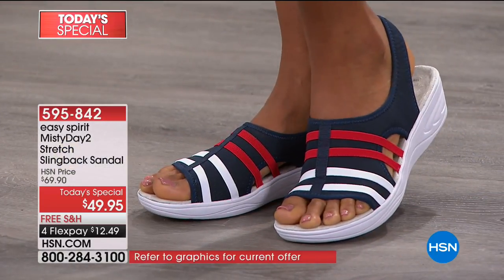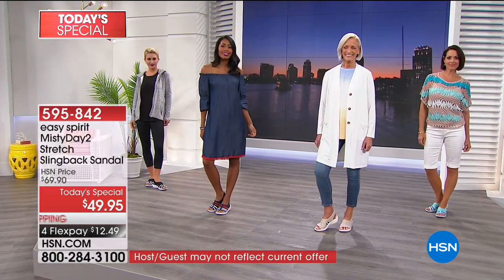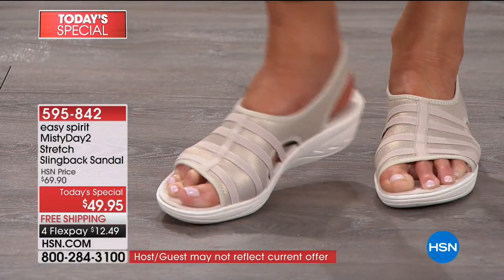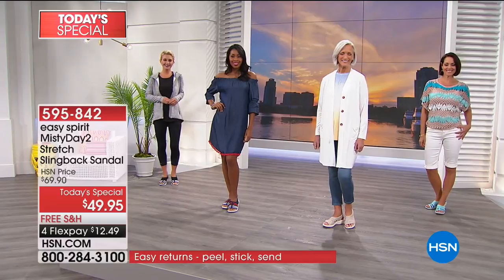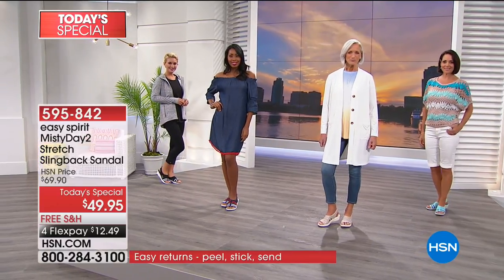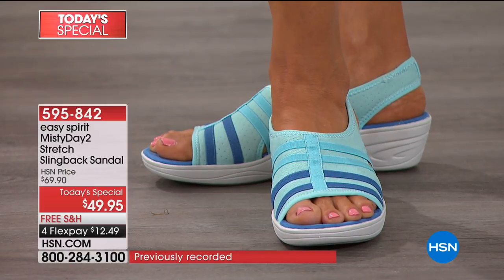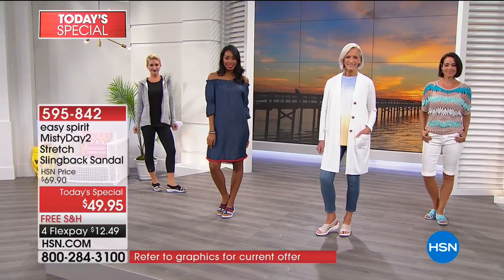This shoe really makes you want to walk more because of the cushioning and great support. Pop on a sandal, start your day, and suddenly accomplish more than expected because you still feel good. We're giving you a 30-day unconditional money-back guarantee — if it's not everything we say it is, send it back, no questions asked.